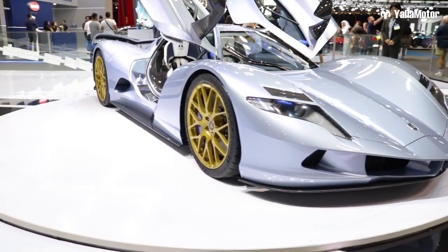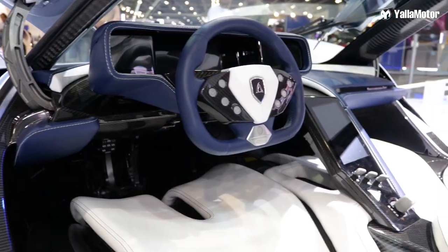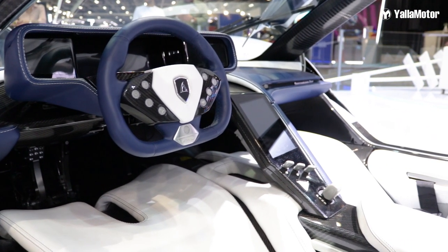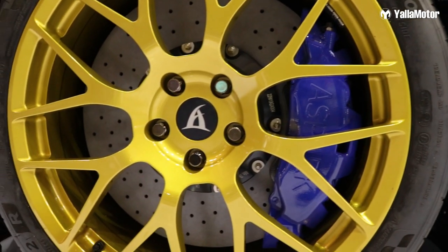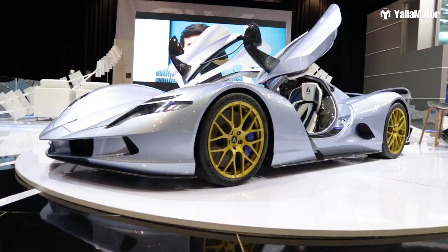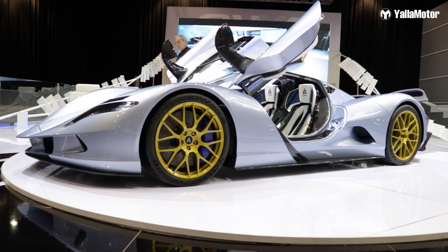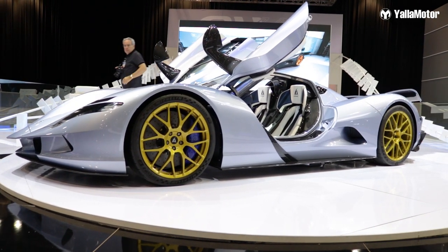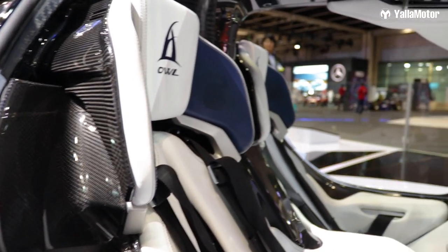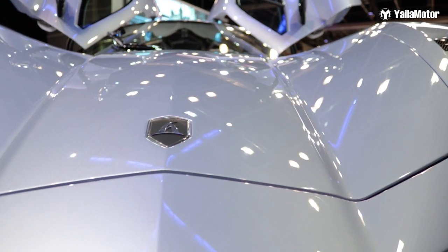Coming over to the last car in this segment, which is the Aspark Owl — we saved the best for last. The Aspark Owl is a hypercar with four electric motors, giving you a top speed of 400 kilometers per hour and doing 0 to 100 in 1.69 seconds, which is really quick. It has a weight of 1,460 kilograms, with huge horsepower numbers for a car of this kind.